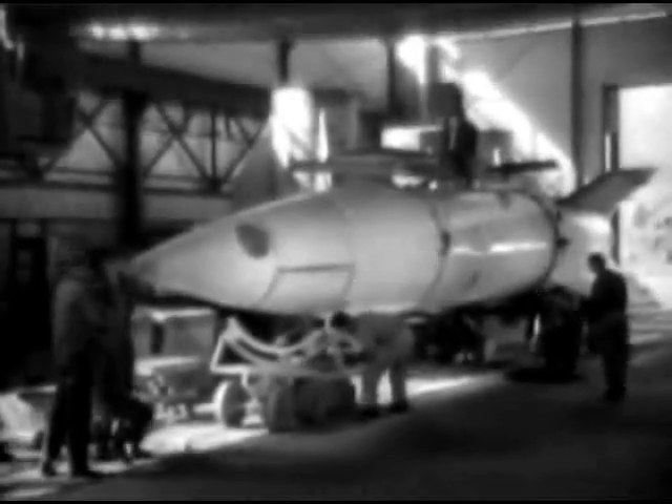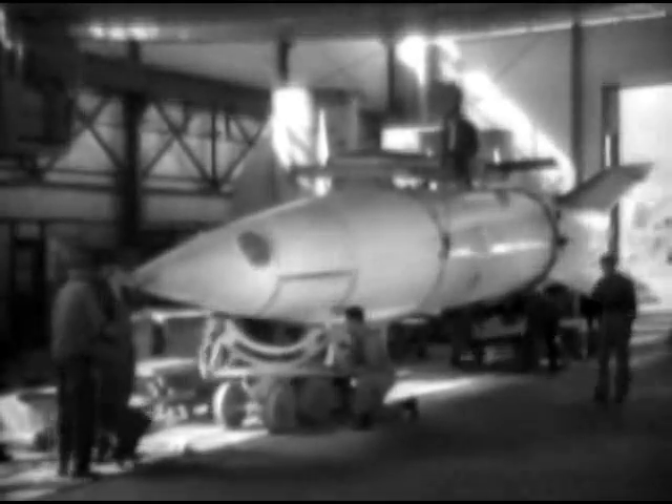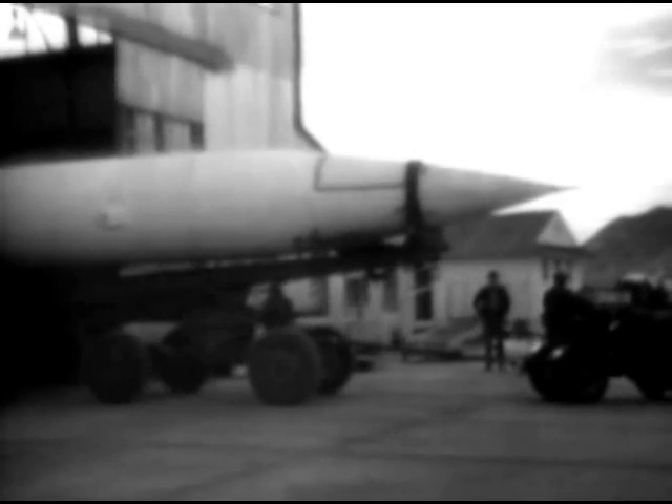When the missile is completely assembled, it is weighed and its center of gravity is determined. Without fuel, the rocket weighs five tons. The addition of nine tons of alcohol and liquid oxygen brings the gross takeoff weight to approximately 14 tons. When the rocket is ready to be taken to the firing range, it is placed on a special vehicle called the Milo Wagon, designed for carrying and erecting the missile.